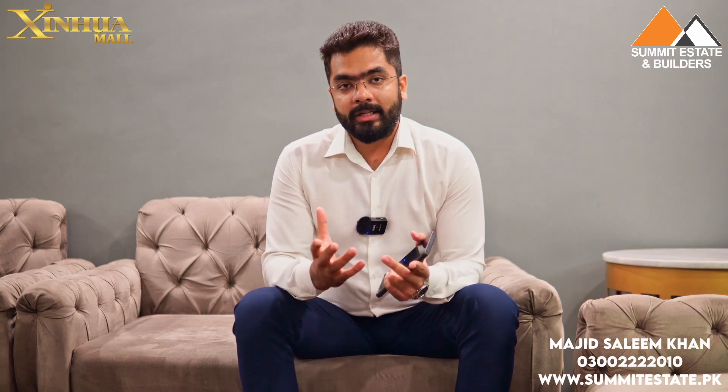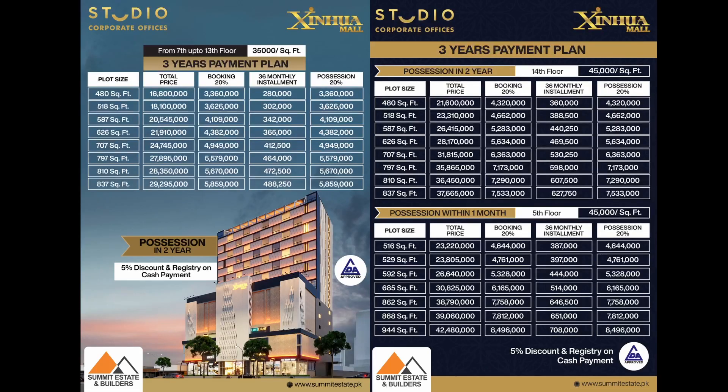This is Lahore's first purpose-built office building. If we talk about prices and development, from the 5th floor to the 14th floor is offered for sale. The 4th floor already exists. The 5th floor is ready for possession. We have a 40% payment for possession, and the remaining amount you pay over 3 years.